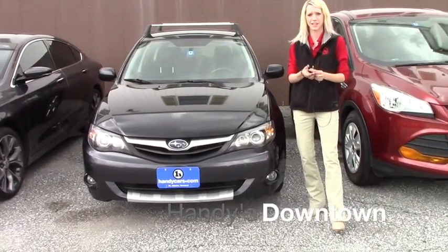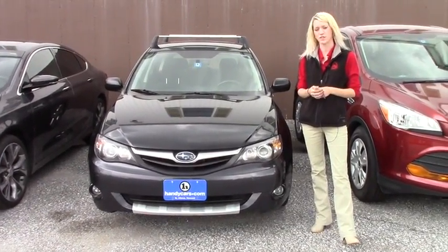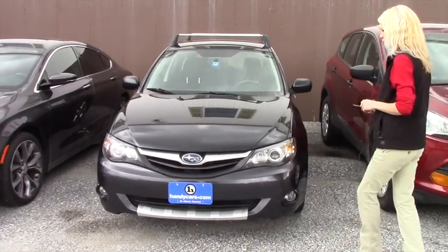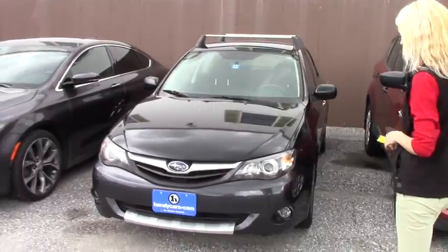Hey Tyler, it's Kay at Downtown Handies. I figured I'd send you a quick video of the 2010 Subaru Impreza that we just received, so that way you can see this one also on video.